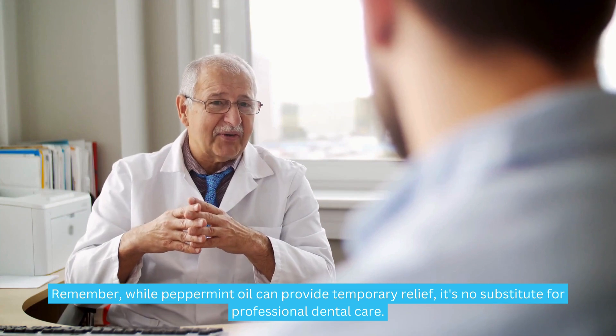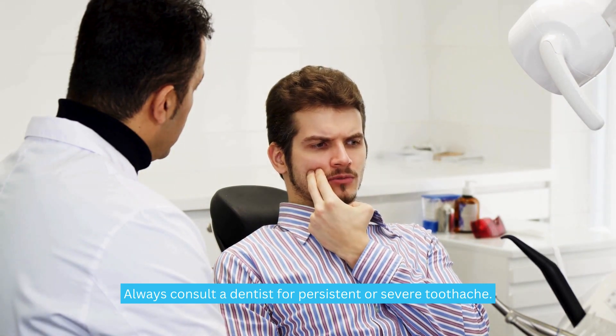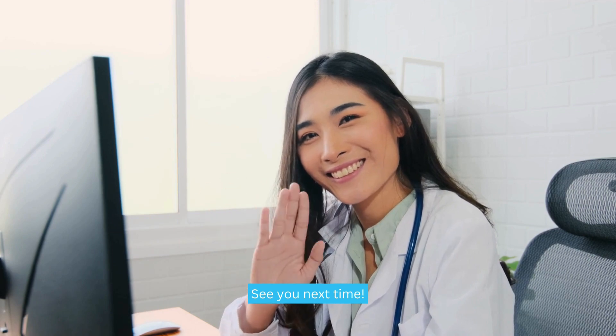Remember, while peppermint oil can provide temporary relief, it's no substitute for professional dental care. Always consult a dentist for persistent or severe toothache. If you found this information helpful, give us a thumbs up and don't forget to subscribe for more natural health tips. See you next time.